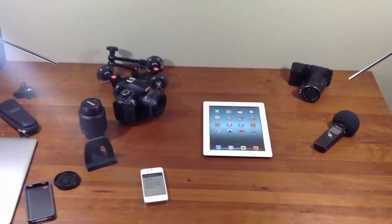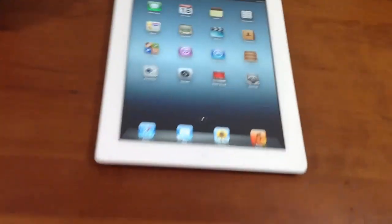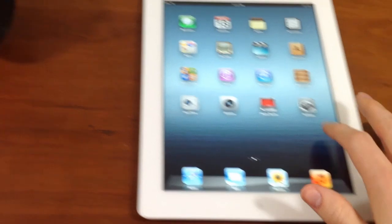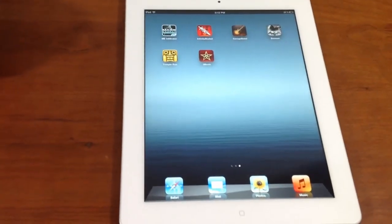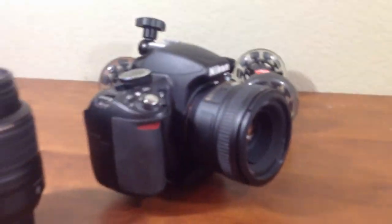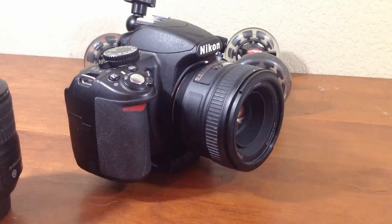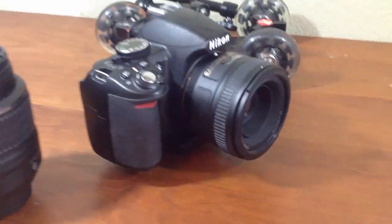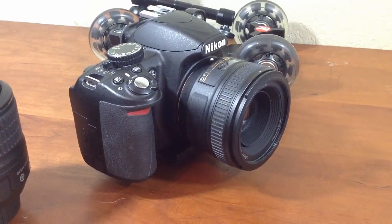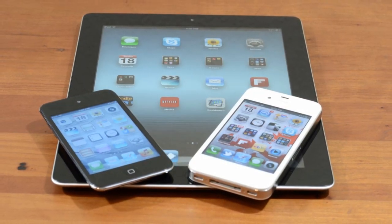I'm now recording using the rear-facing camera on the new iPad, just to give you a little example. No matter what you do, the iPad is enormous, so you're not really going to want to use it as a camera for recording. However, the camera is not too bad — it has all the features from the iPhone 4 as well as the 4S, including tap to focus. It's not quite as good as the 4S camera, but I do think it's a slight bit better than the iPhone 4.